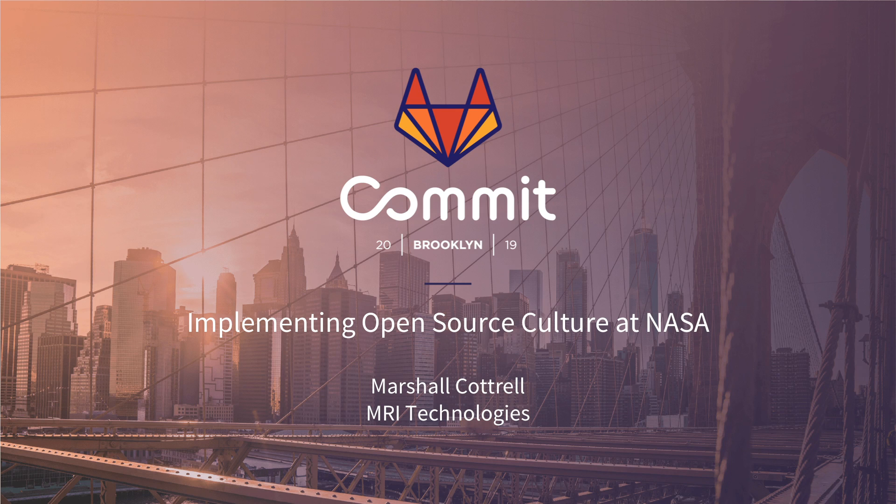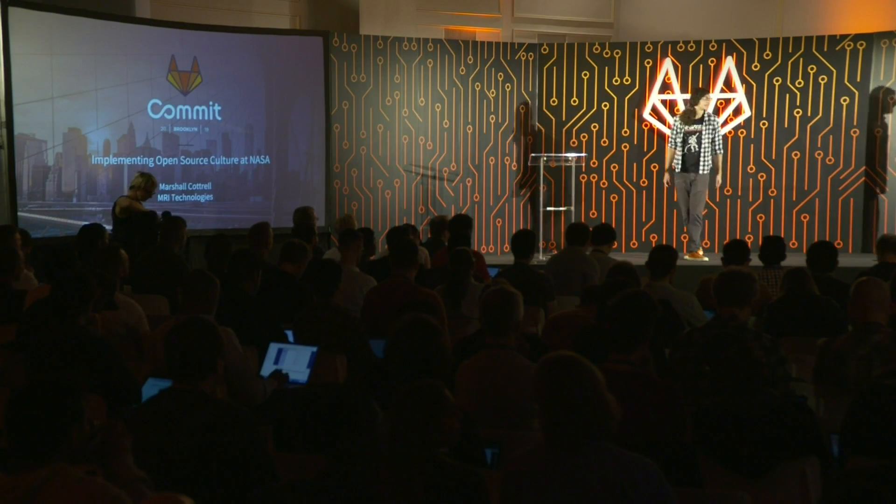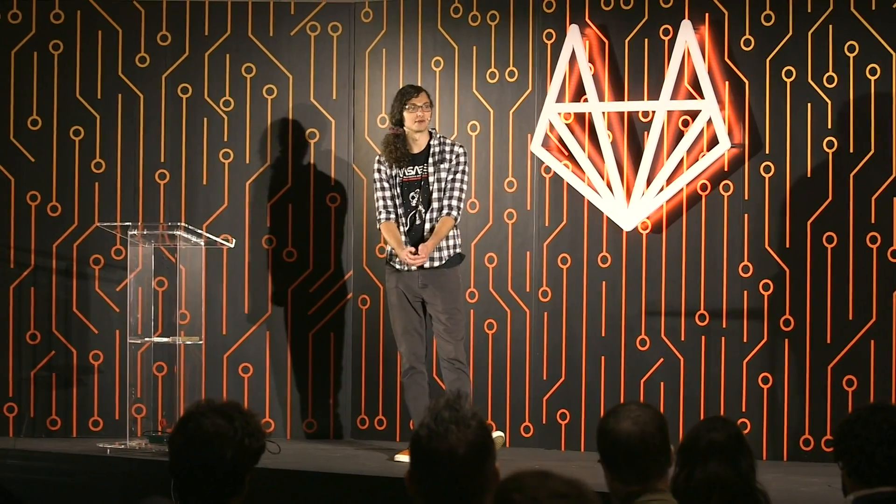Hey, my name is Marshall Cottrell. I'm excited to attempt to compress about two years of our journey implementing open source culture at NASA into 20 minutes. So buckle up and let's get ready for launch.